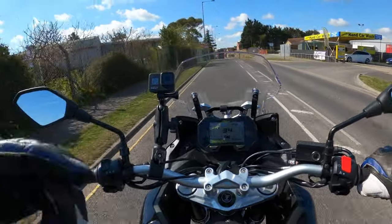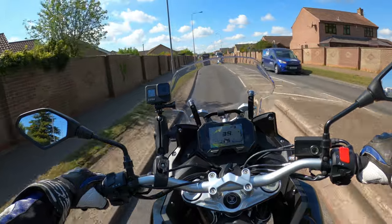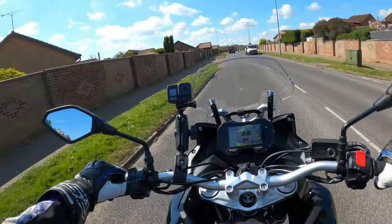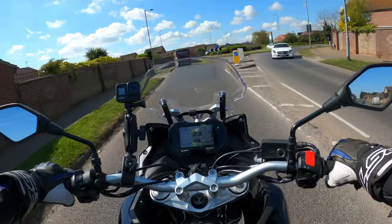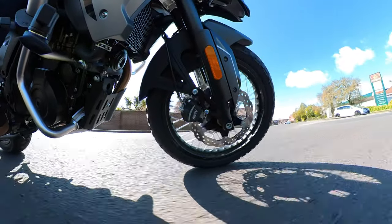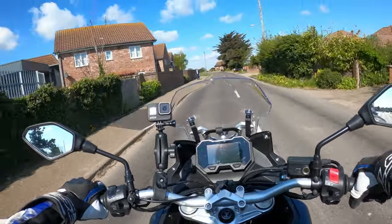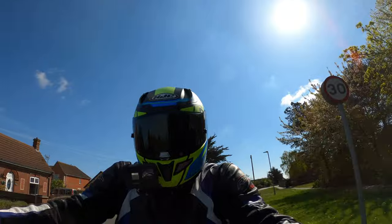The bike is coming in at £6,599, and at the moment they're throwing in the luggage with it. The luggage is worth about £899 if sold separately. My first impressions: the riding position is lovely — a really nice upright adventure bike riding position. The seat is a little bit hard, but it's a brand new machine and might soften up. It's A2 compliant, so the new rider can ride this bike.